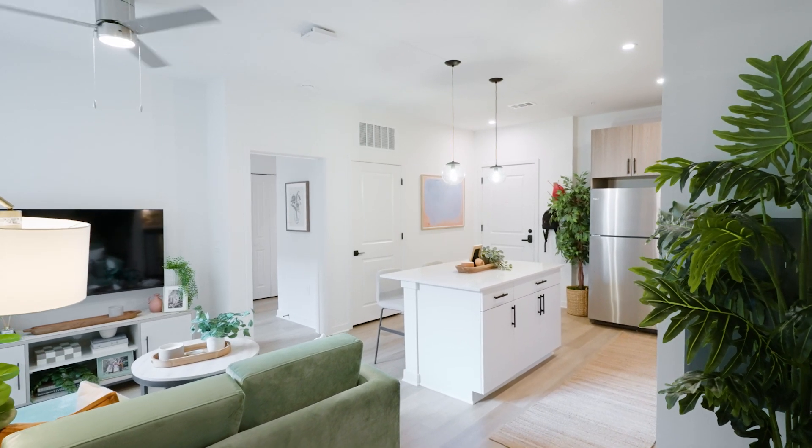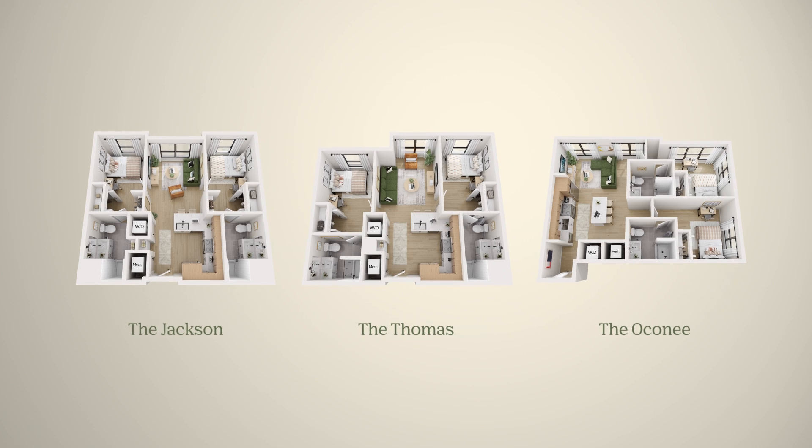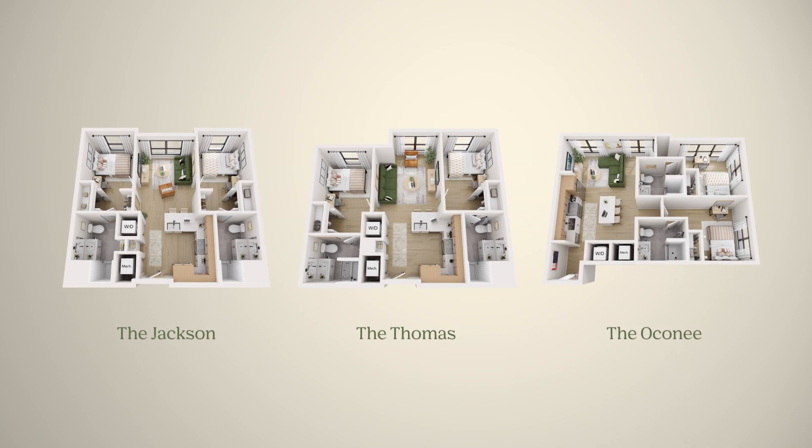That's all for the Finley. If you'd like to take a look at our other two-bedroom floor plans, check out the Jackson, the Thomas, or the Oconee. To ask us any more questions or take a tour, give us a call or stop by the Rambler leasing office. Thanks for watching and as always, ramble on!